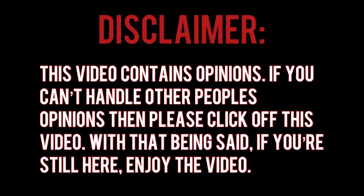Disclaimer: this video contains opinions. If you can't handle other people's opinions, please click off this video. With that being said, if you're still here, enjoy the video.